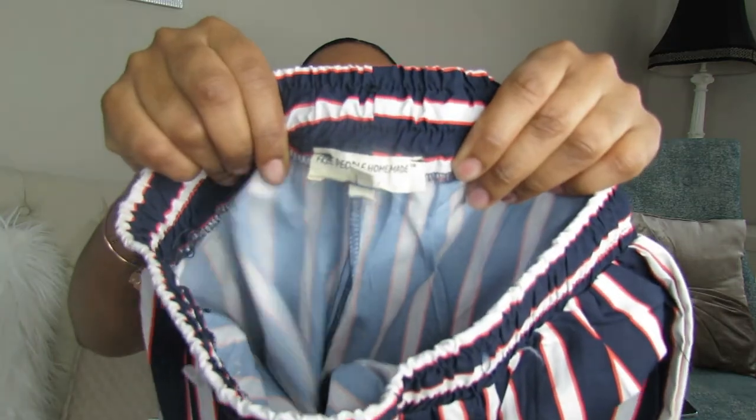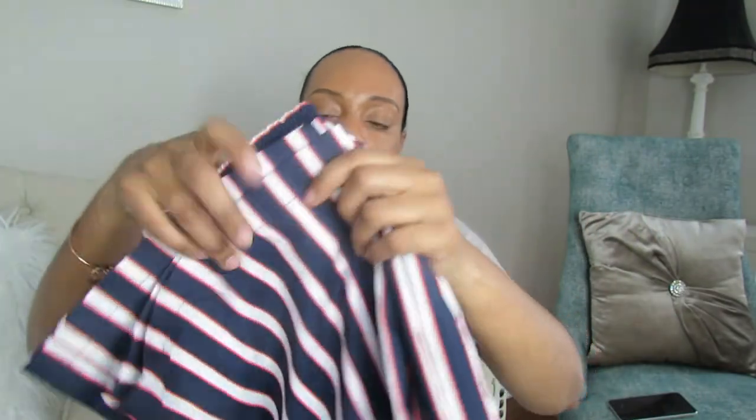These are Zara high-waisted pants in an olive green color with a belt. I've probably worn them once or twice at most. I also have some Free People elastic-waist pants — they're wide at the bottom and look cute with a basic white t-shirt in summer. I'm not sure if I want to sell those, but let me know if you're interested.